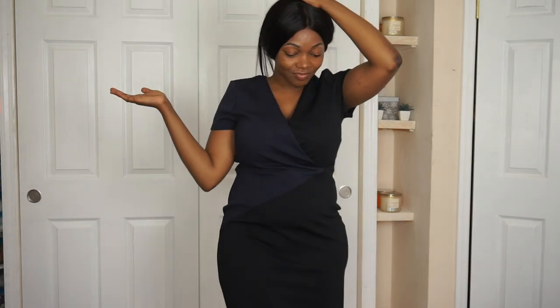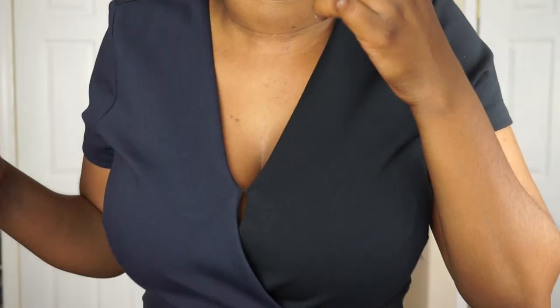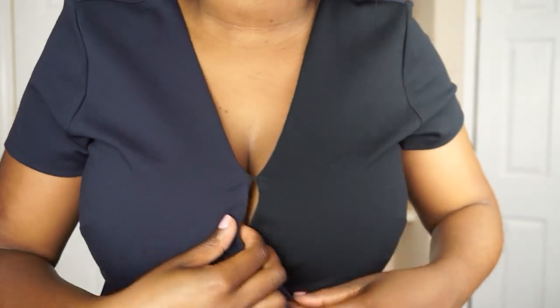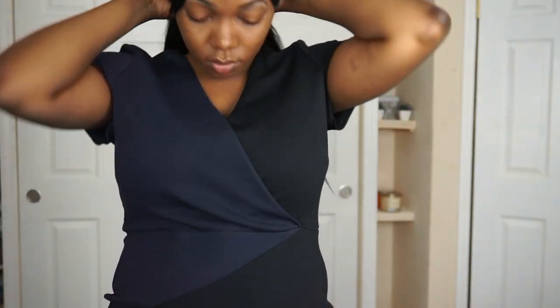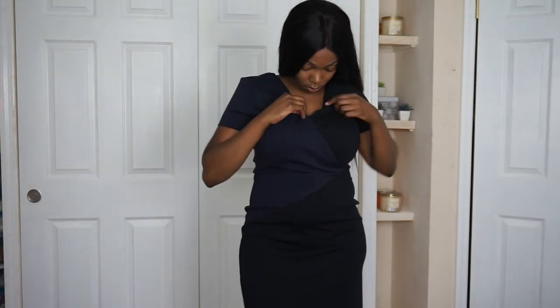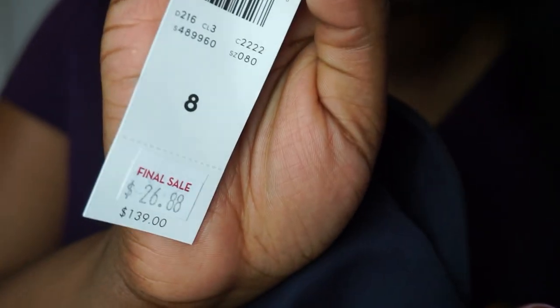I'm starting off with the all-day Ponte dress in black. I got it in a size 8 regular — it's literally the perfect length, perfect material. The front has a little bit of an opening area that I'm probably just going to pin down. I bought this dress for $1.39 originally marked, and I only paid $16.13. I'll stick the pin right behind that area — it's really cute.